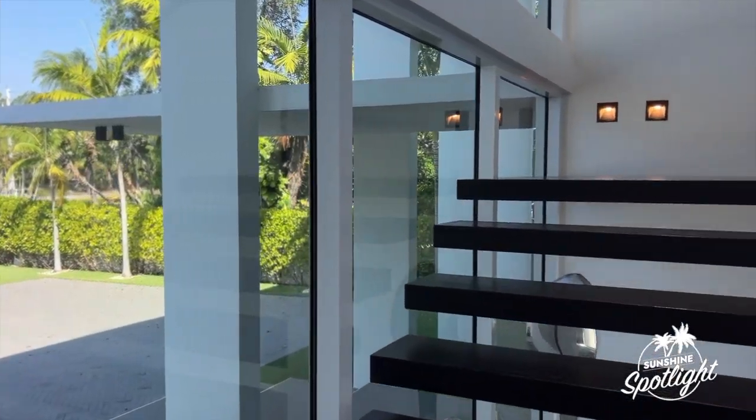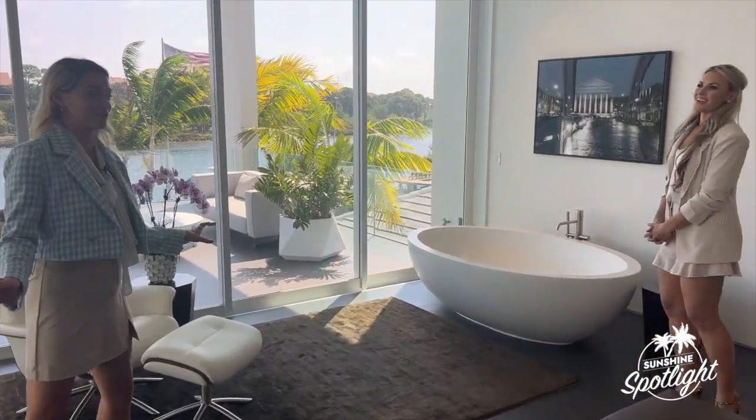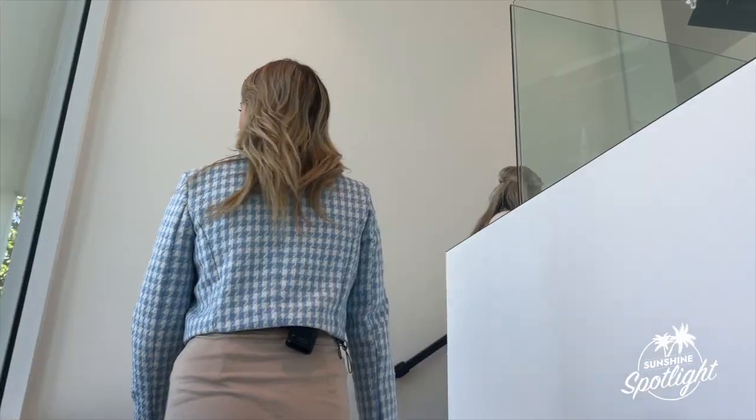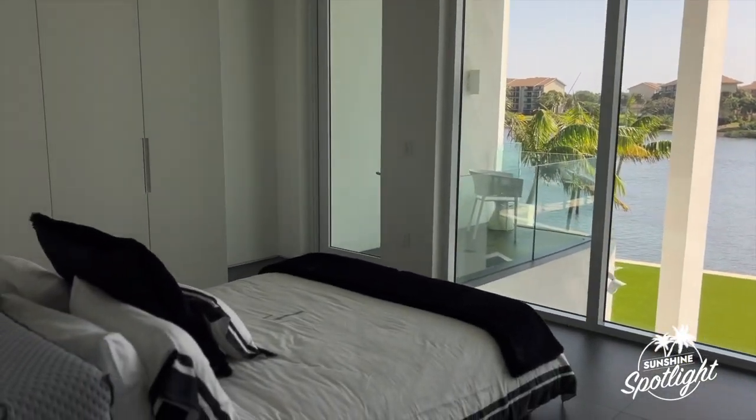This is the master bedroom. Actually, this is the second master. Oh, this isn't even the master bedroom! It's beautiful. It's a thing in Florida — in-laws come, and having two master suites is underrated.